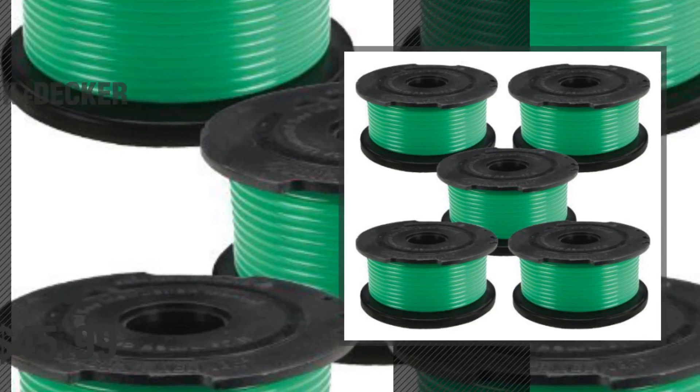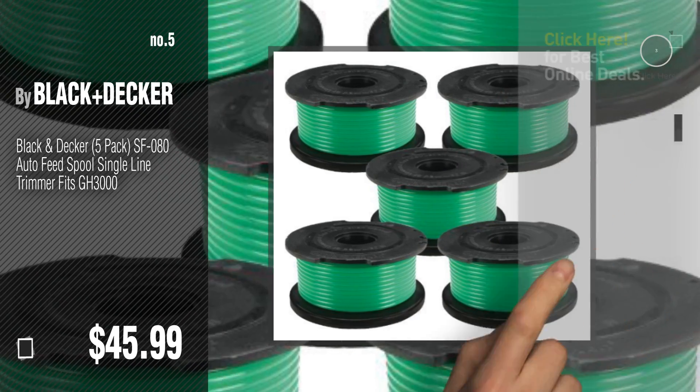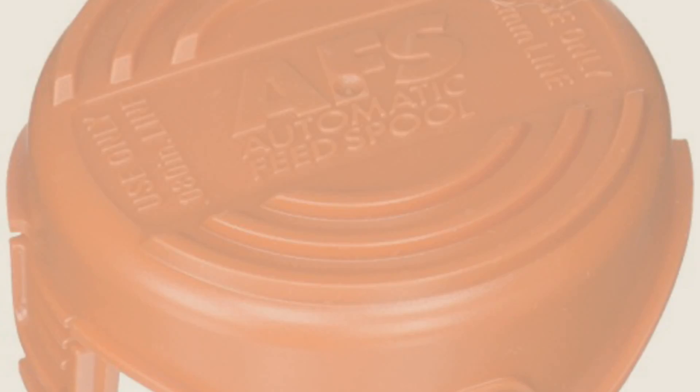Number 5, also by Black and Decker. Find these GH3000 at up to 70% off by clicking the circle in the corner. Number 6.